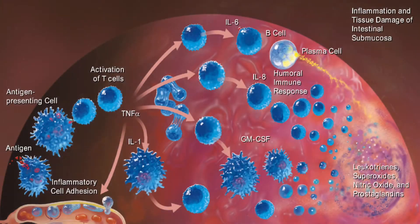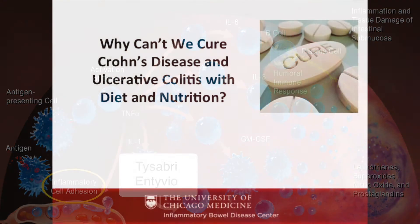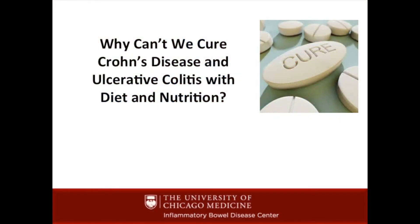As of 2015, for the past year we've had a very exciting new product that selectively impacts the gut immune system only. Looking at that cascade, the bottom part says inflammatory cell adhesion. We have medicines — one called Tysabri and one called Entyvio — that selectively target this. Tysabri works for both the nervous system and the gut, while Entyvio is just for the gut.